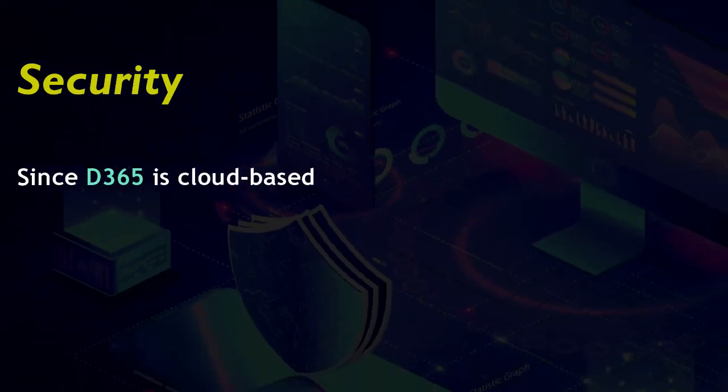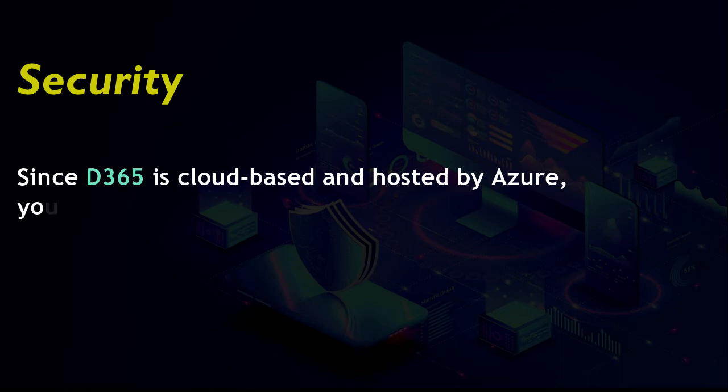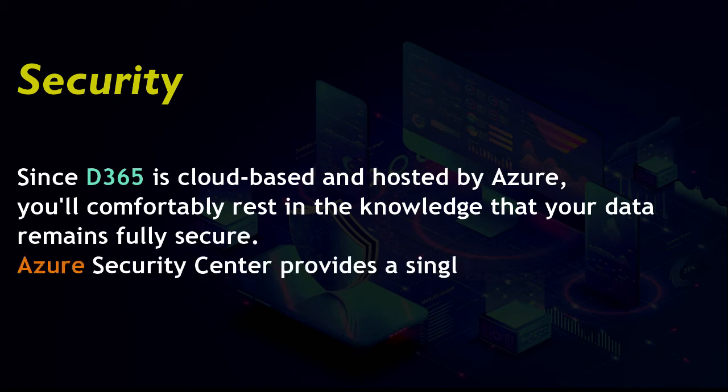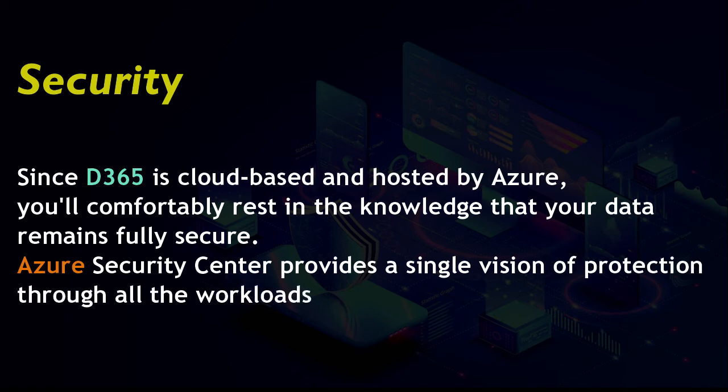Advantage 6: Security. Since D365 is cloud-based and hosted by Azure, you can comfortably rest in the knowledge that your data remains fully secure. Azure Security Center provides a single vision of protection through all the workloads.